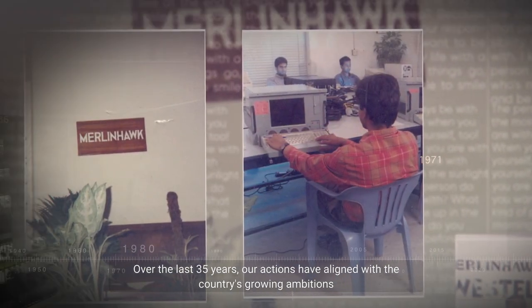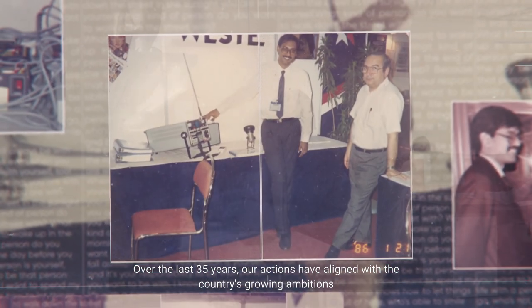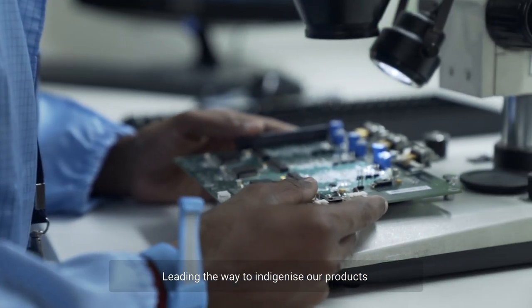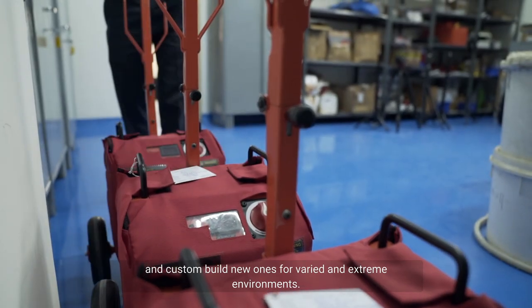Over the last 35 years, our actions have aligned with the country's growing ambitions, like establishing our R&D and production facilities, leading the way to indigenize our products and custom-build new ones for varied and extreme environments.